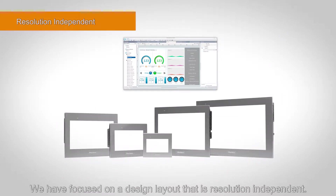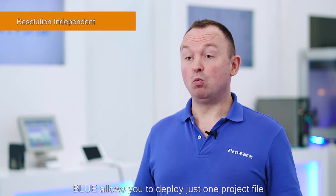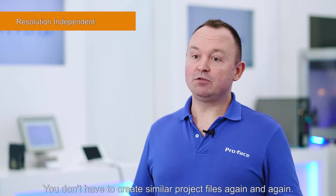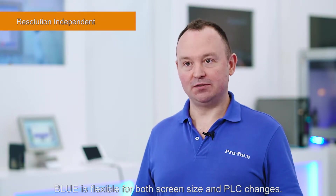We have focused on design layout that is resolution independent. The concept of Blue is one source, multi-use. Blue allows you to develop just one project file that you have created for multiple uses. You don't have to create similar project files again and again. Blue is flexible for both screen size and PLC changes.